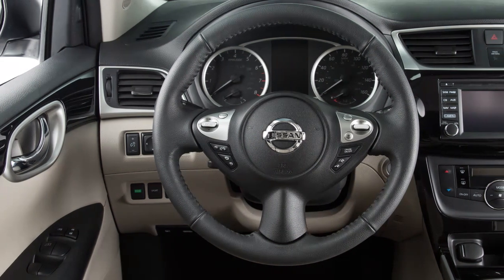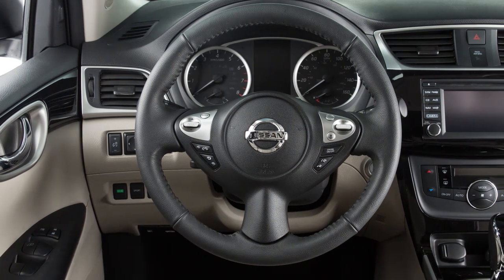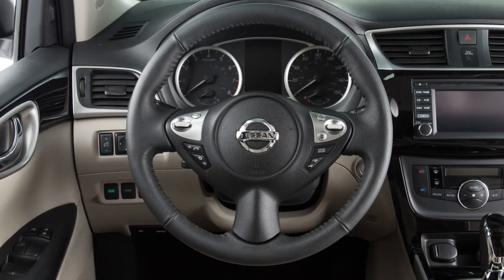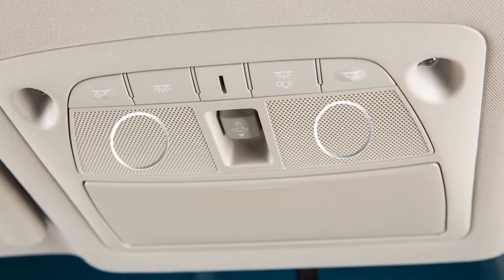For best results when using Siri Eyes Free, speak clearly and reduce background noise by closing the windows and moonroof, if so equipped. Also, direct the vents so that they are not pointing toward the vehicle microphone.